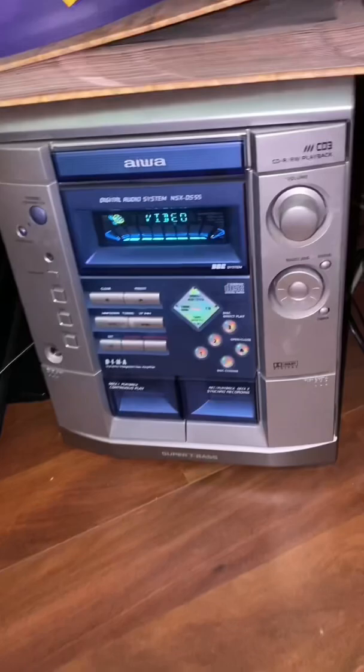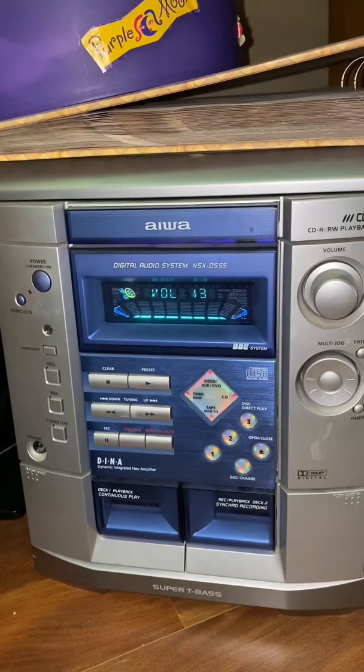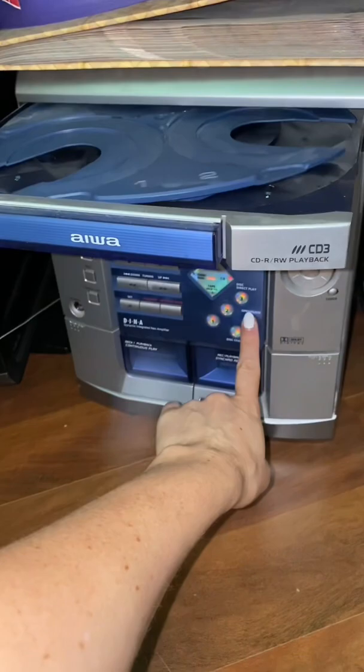And then we have my stereo. I think I got this for Christmas — I want to say 2001. The radio still works, but sadly the CD player no longer works. I've tried many times and it will not play CDs, so I think it's going to go in the trash soon.